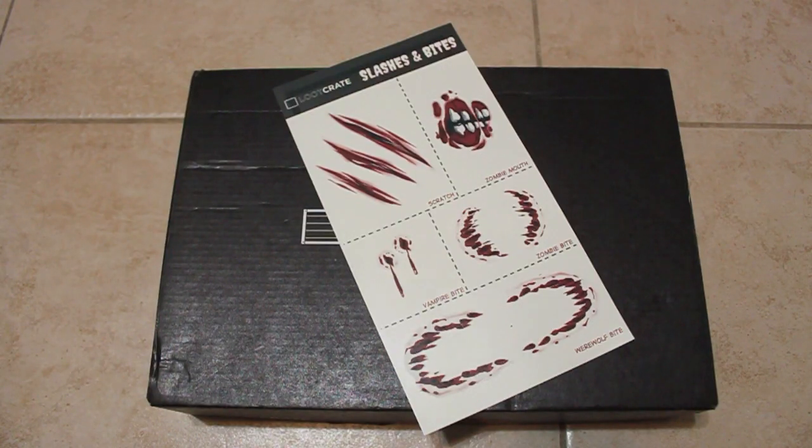Just in time for Halloween are some slashes and bites tattoos that you can apply to yourself, saying that you got bitten or slashed by a zombie, vampire, or a werewolf.